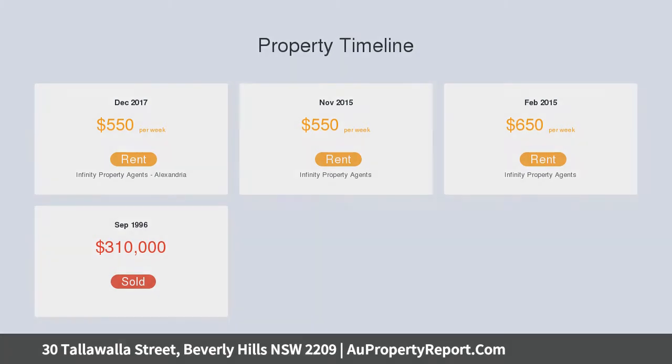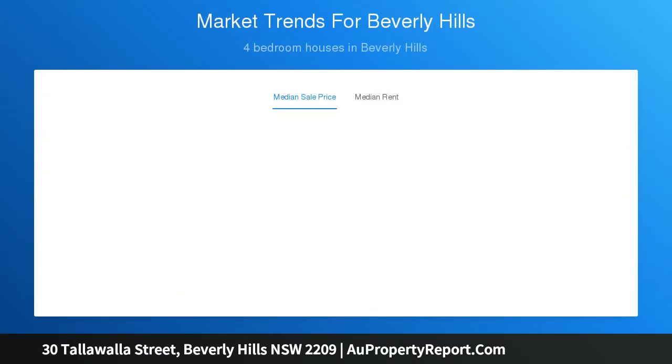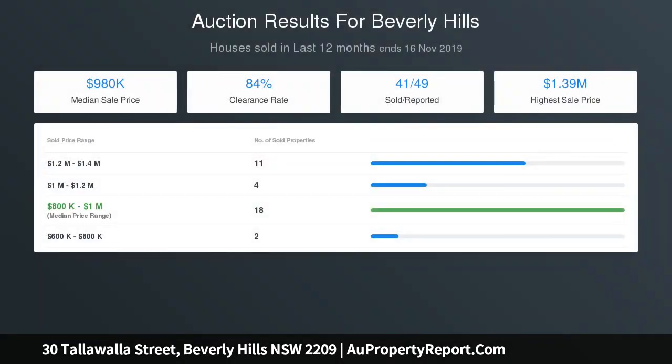Property features: four good-sized bedrooms, combined lounge and dining, large eat-in kitchen, low-maintenance backyard, outdoor undercover alfresco, internal laundry with second toilet, large separate entertaining room with built-in bar, and a sought-after blue ribbon location.